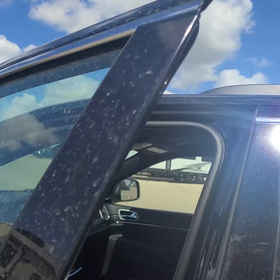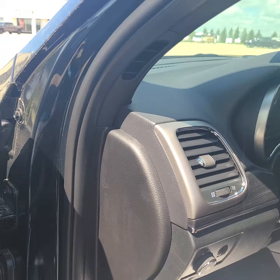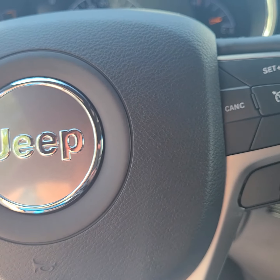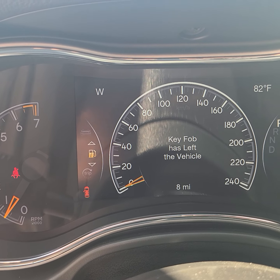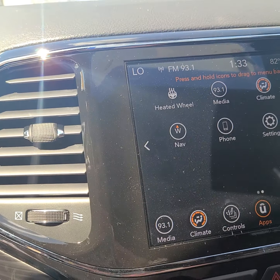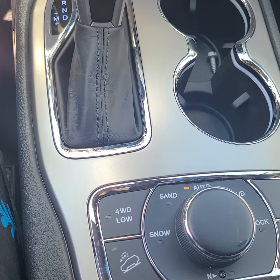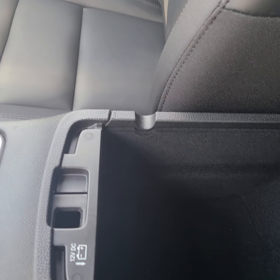Then where we really want to be is in the front with all of the controls. Only 8 miles on it — only 8 miles. Look at this touchscreen — tons and tons of options and capabilities. Lots of storage. We've got our select terrain and tons of space.